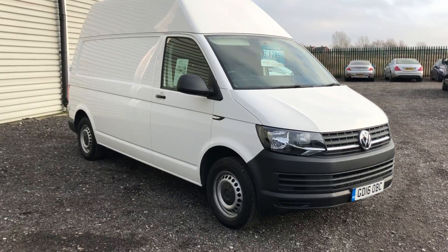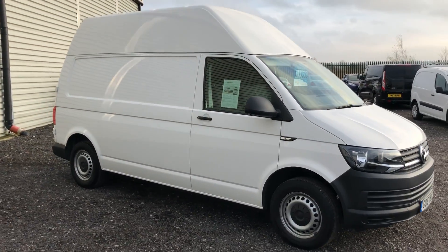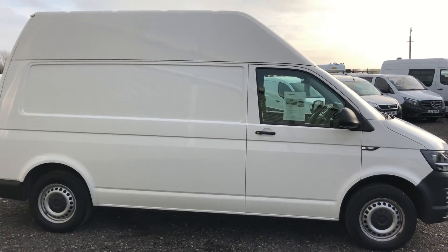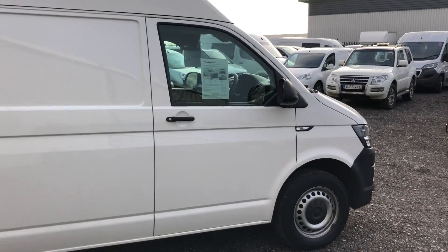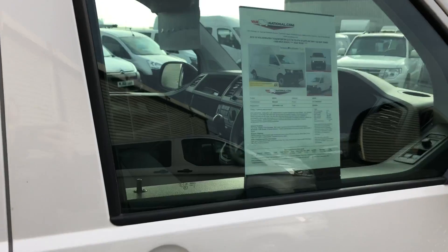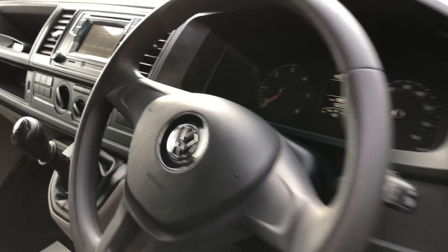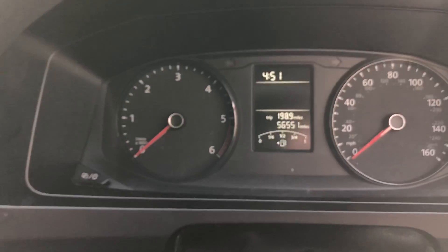This is the Volkswagen Transporter, 2 litre diesel, 102 bhp. It's a rare long wheelbase hard roof, registered July 2016. If I show you inside, it's obviously got electric windows, and it's done 56,551 miles.